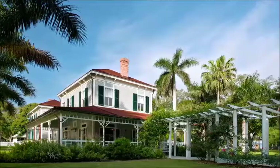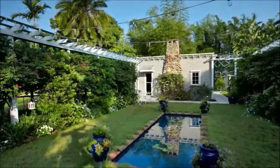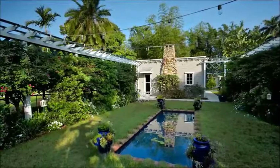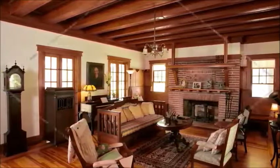Explore the Edison and Ford Winter Estates. With 20 acres to investigate, there's something to interest everyone. The grounds feature historical buildings, historic gardens, the Edison Botanical Research Lab, and the Edison Ford Museum, which has hundreds of inventions, artifacts, and special exhibits on view.